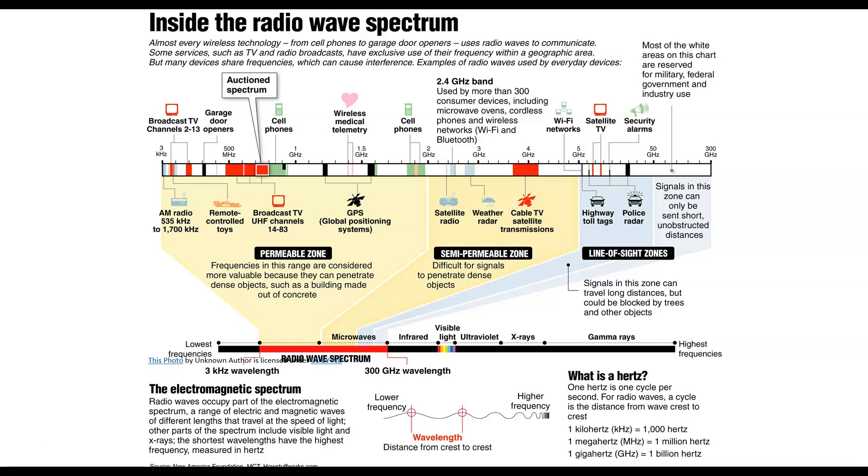Broadcast TV that we used to get with an antenna uses these really low ones on the left there, as does AM radio. Then you've got remote-controlled toys, then broadcast UHF channels, then cell phones, and then GPS systems.